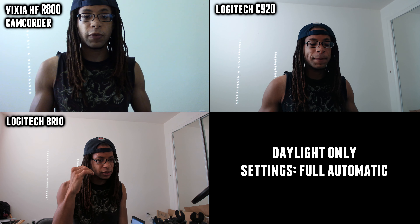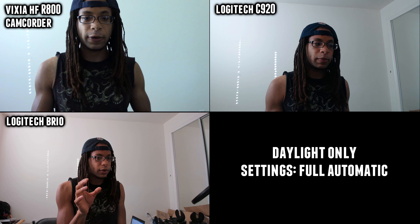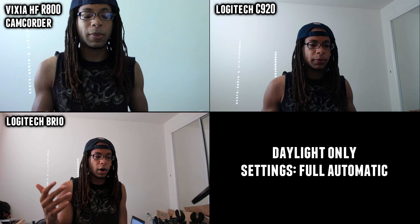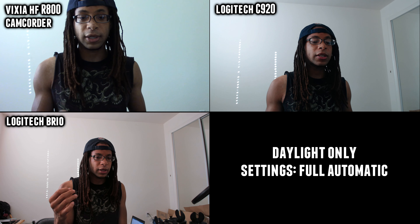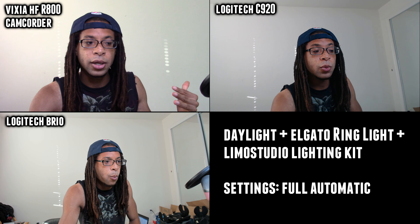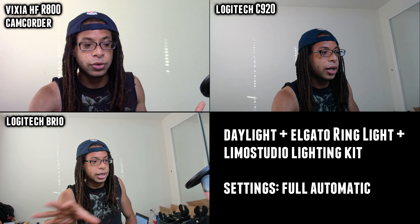On the camcorder, the noisy image, all that static, and the softness of the footage is super distracting compared to the webcams. If you're recording inside and daylight is your only light source, then the Brio is going to be the best choice. When recording in daylight and studio lighting, you can get away with the Logitech C920, but the Vixia still doesn't quite match up.